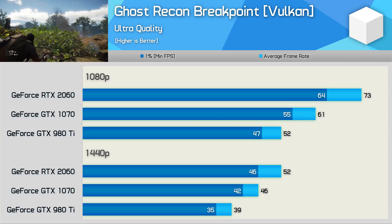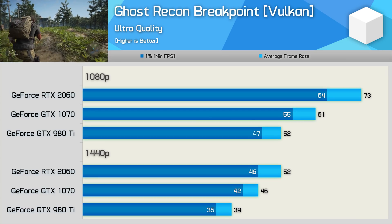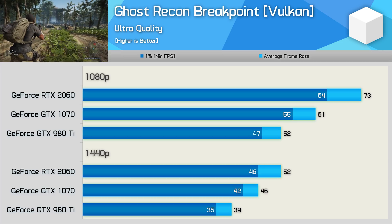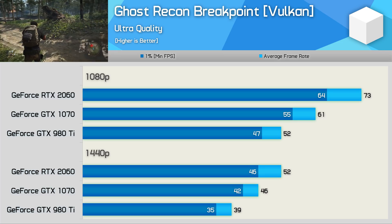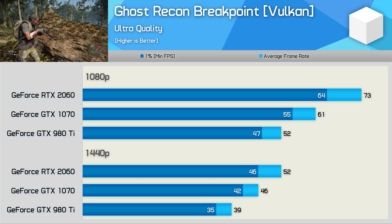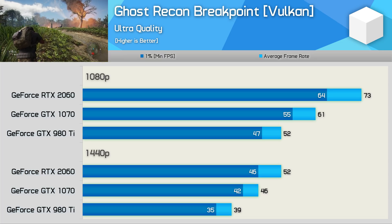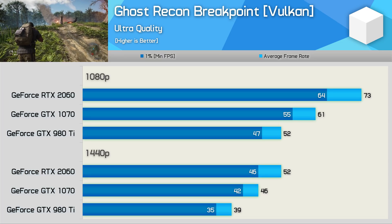Ghost Recon Breakpoint has recently been updated to support the Vulkan API, leading to big performance gains of up to 20% for modern GeForce GPUs. It seems pretty clear that NVIDIA hasn't optimised for the 980Ti and probably the rest of the Maxwell generation, as the GTX 1070 was a whopping 18% faster at 1440p. The RTX 2060 is just 13% faster than the GTX 1070, so a pretty unexciting generational leap there.